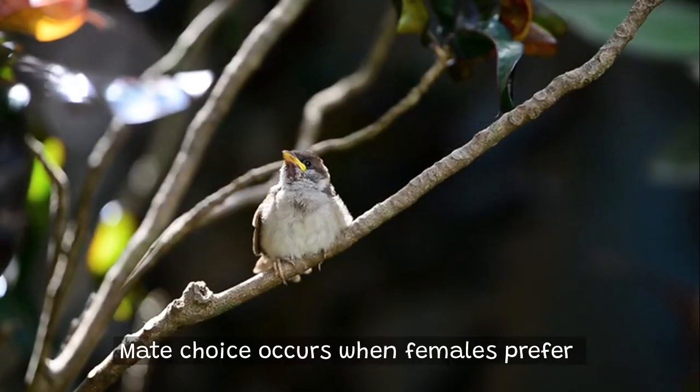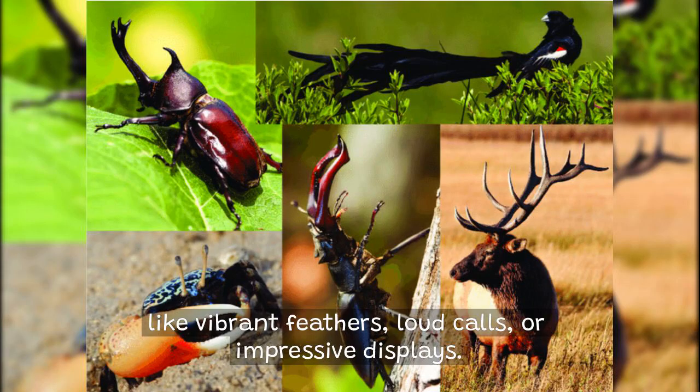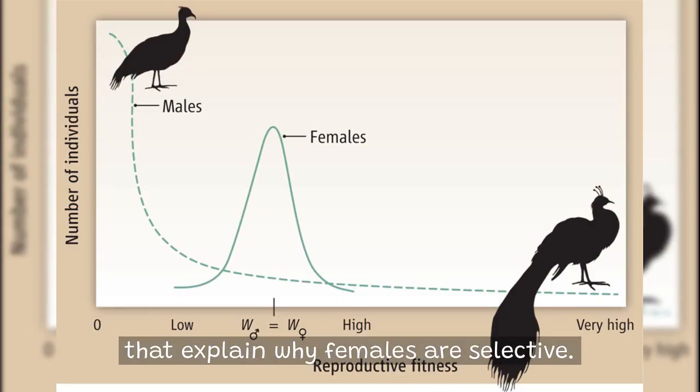Mate choice occurs when females prefer certain males based on specific traits, like vibrant feathers, loud calls, or impressive displays. But why do these preferences evolve? Let's break down the key theories that explain why females are selective.